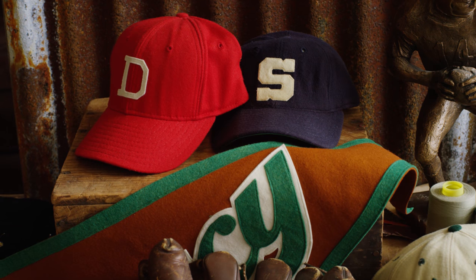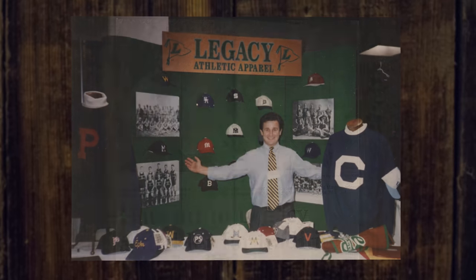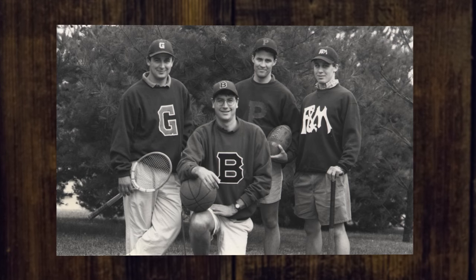Legacy was founded in 1992 on a very simple concept, which was to design the perfect fitting baseball cap with a throwback old-school flair to it. 25 years later we've evolved into a complete lifestyle brand, but still to this day with a vintage inspiration and a perfect fit to every product that we make.